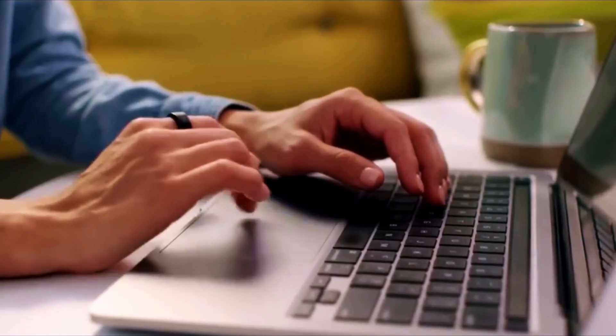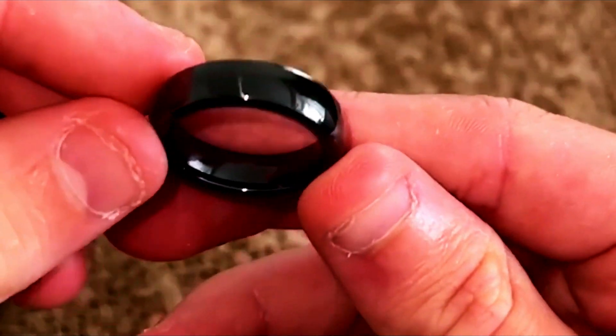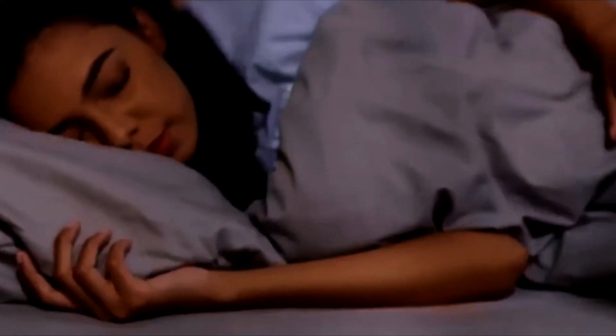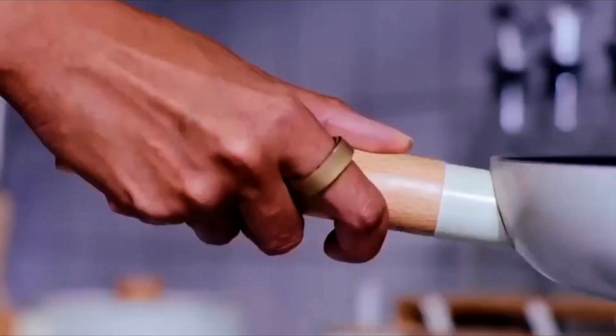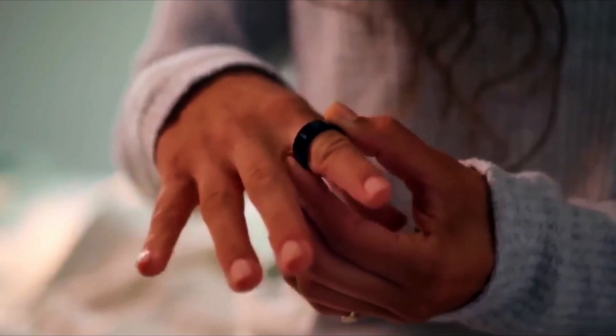As the market for wearable technology continues to grow, it is clear that smart rings represent a significant step forward. By offering a more personal and user-friendly alternative to existing wearables, Apple and Samsung are setting the stage for what could be the next big thing in tech gadgets. Only time will tell how this technology will evolve, but one thing is clear — smart rings are here to stay.